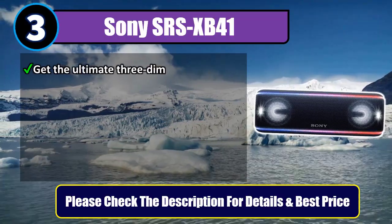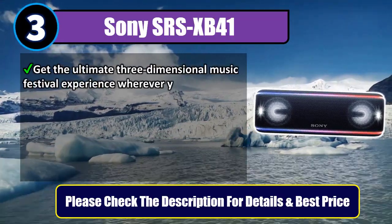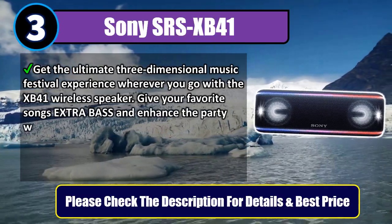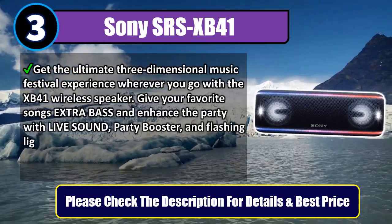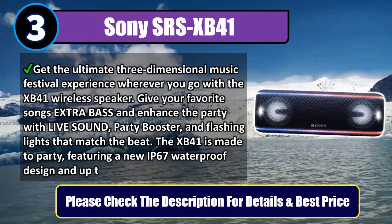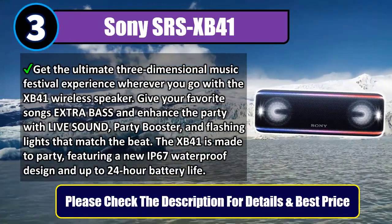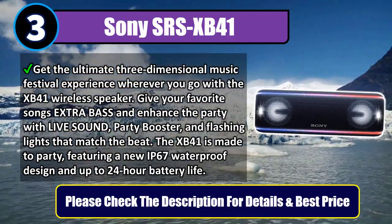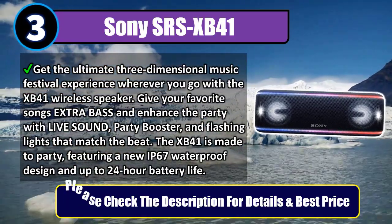Get the ultimate three-dimensional music festival experience wherever you go with the XB41 wireless speaker. Give your favorite songs extra bass and enhance the party with Live Sound, Party Booster, and flashing lights that match the beat. The XB41 is made to party, featuring a new IP67 waterproof design and up to 24-hour battery life.